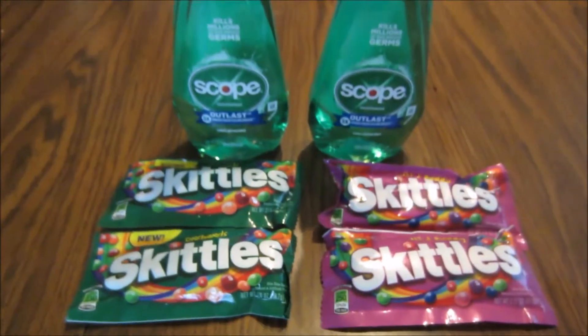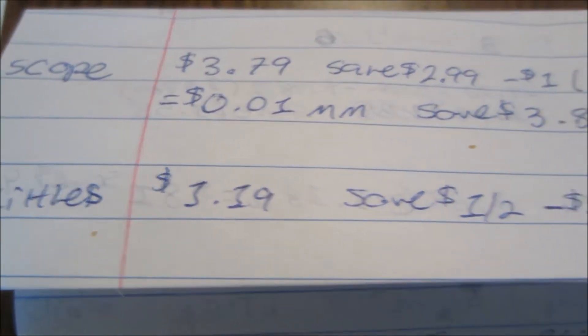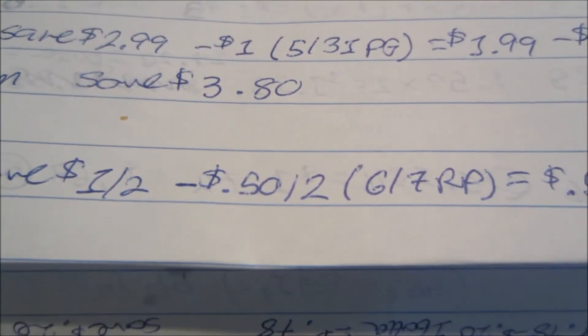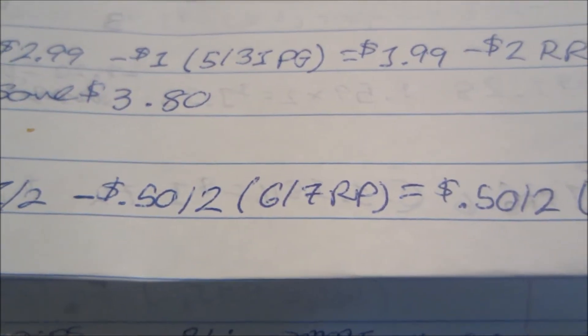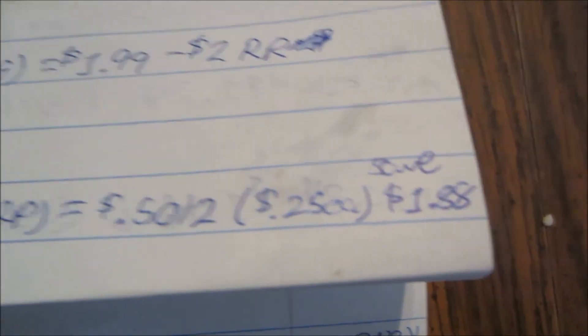The deal I did with the Skittles this week — I picked up two. They're normally $1.19 each and on sale for $1 for two. I used a $0.50 off two coupon from the 6/7 Red Plum. I paid $0.50 for two, or $0.25 each, and I saved $1.88.